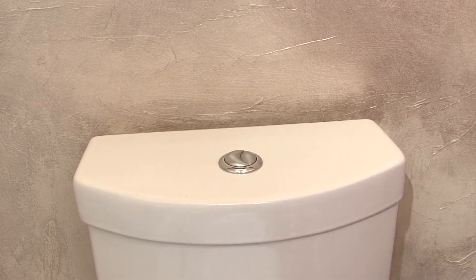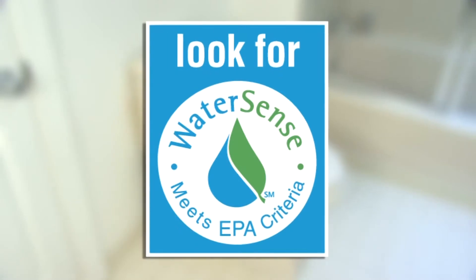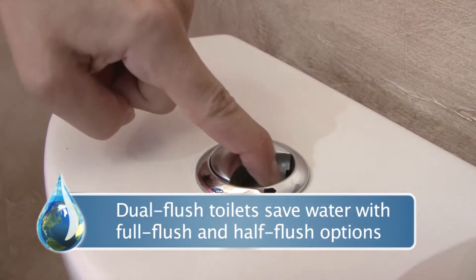But there are models that save you even more. High efficiency toilets with the EPA's WaterSense label have the best performance and save the most water. Toilets with the WaterSense label must pass independent testing and receive certification. There are over 700 different types of high efficiency toilets on the market today.